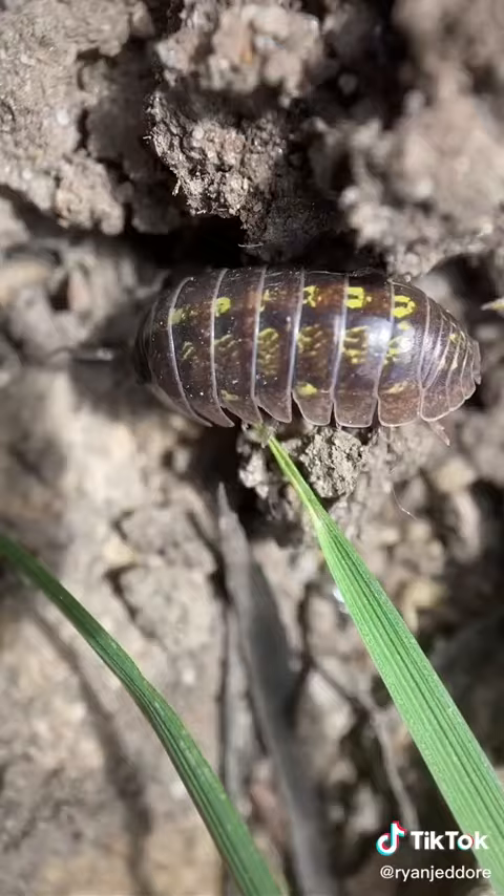Another fun fact is that they carry their young in a pouch, just like a kangaroo, for a few weeks until they're ready to roll off on their own.